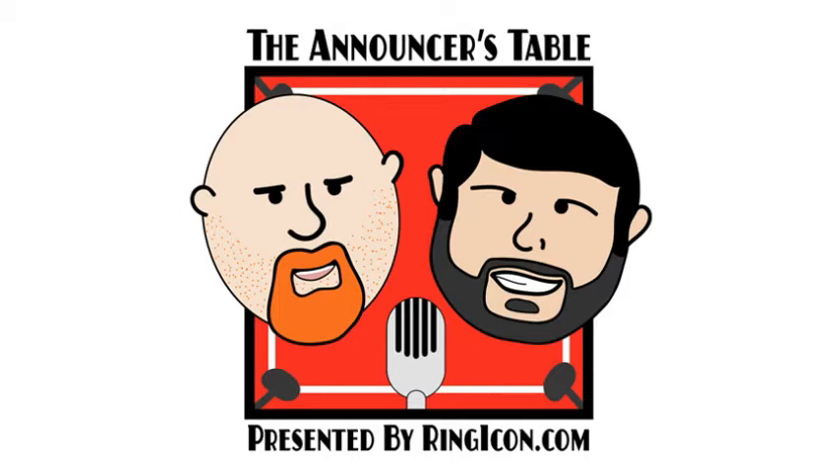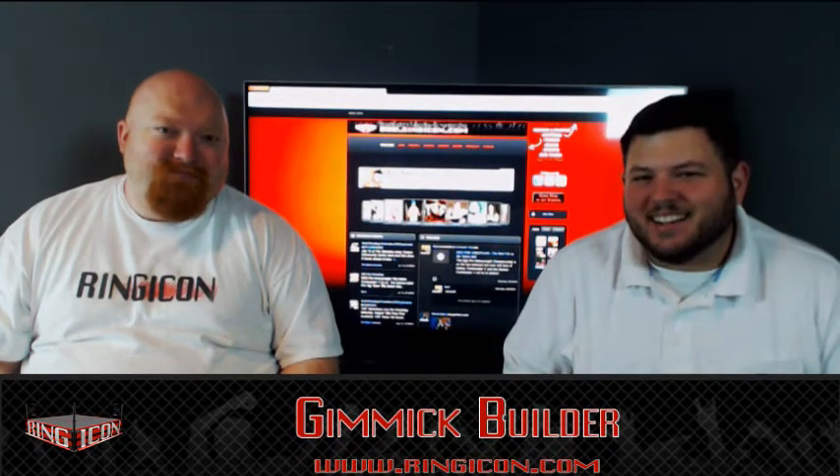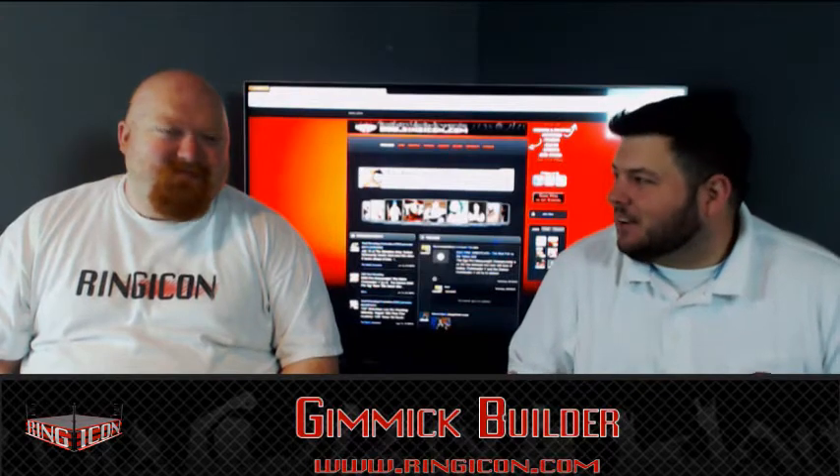You're now listening to the Announcer's Table with Daryl and Ian. This podcast is presented by ringicon.com, the social networking site for wrestlers, fans, promoters, and everything indie wrestling. Log on today and create your profile, and as always, enjoy the show. Hey guys, I'm Daryl and this is the Announcer's Table presented by ringicon.com.